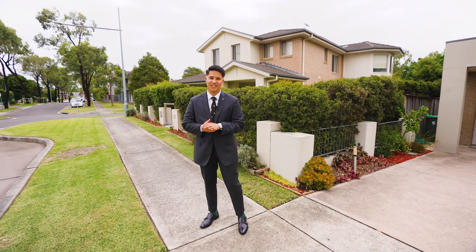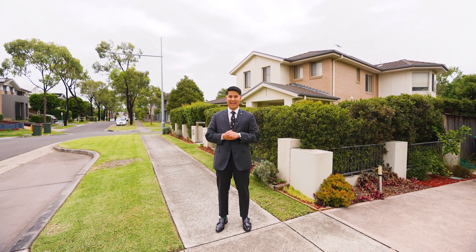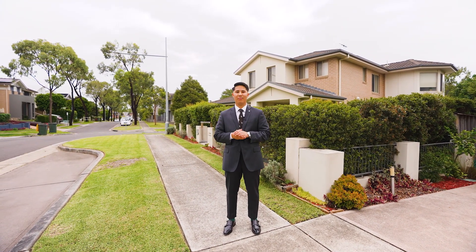It looks like they've paid full attention to detail. I can't wait to hand you the keys to 5 Butler Road in Pemulwuy.